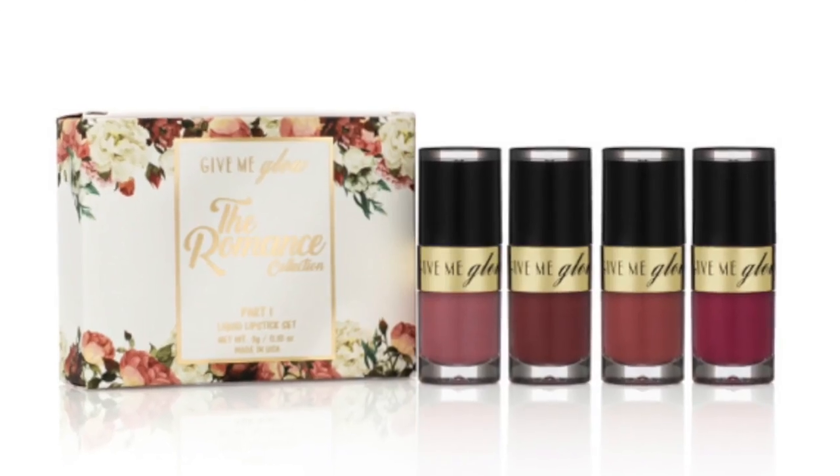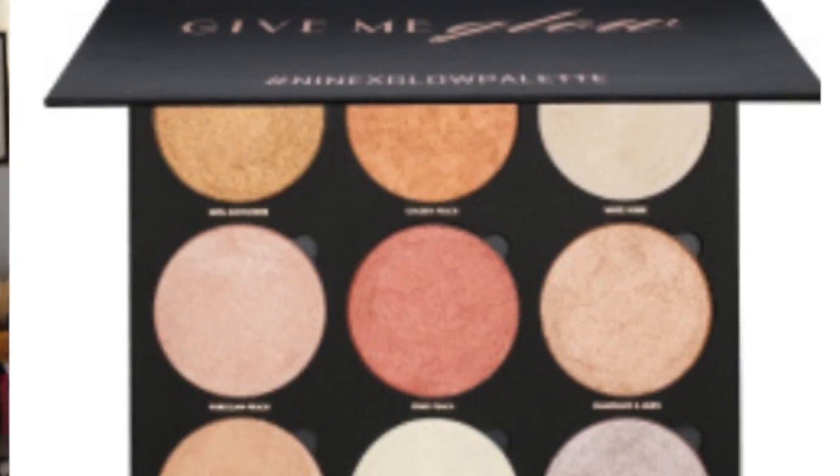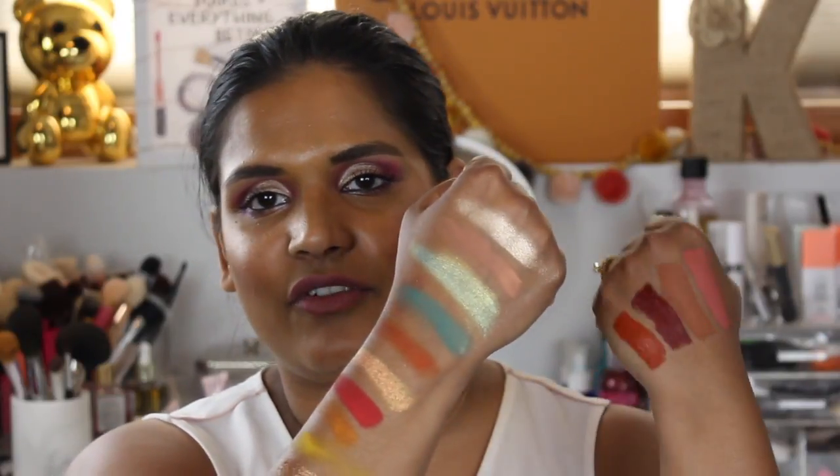That's everything I picked up from Gimme Glow Cosmetics' summer release. I'm so excited to play with these and bring you reviews. They also have two other lip kits and a gorgeous highlighting palette, though at $75 I couldn't commit to that with so many highlighters already. I'll be back with reviews as soon as I can — be patient with me, I love you so much, and I'll catch you in my next video. Bye!